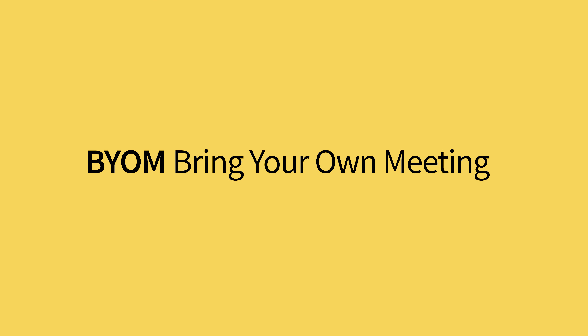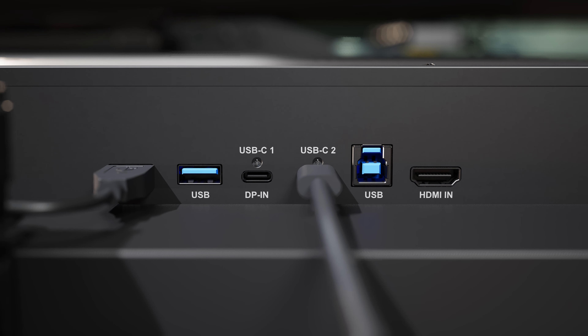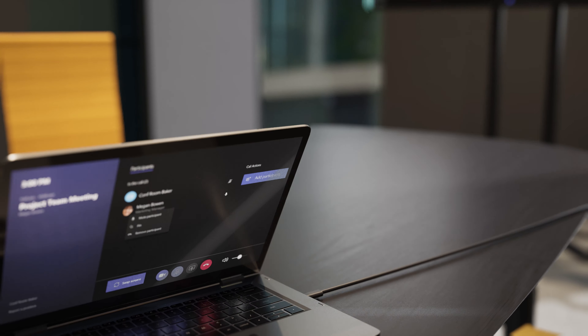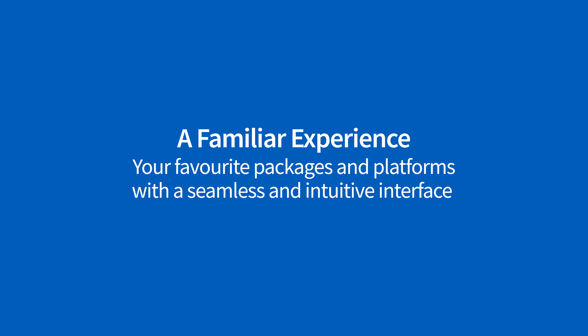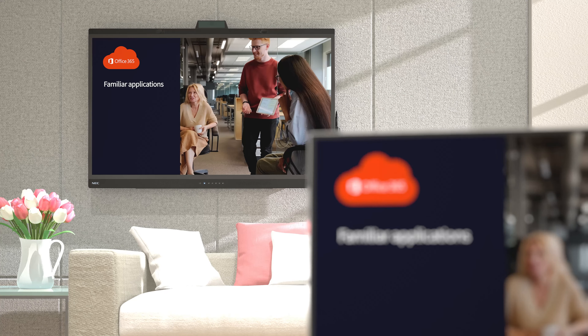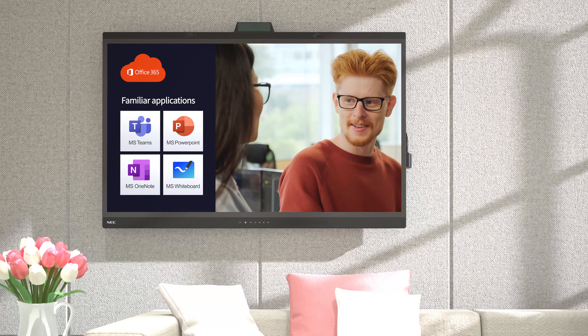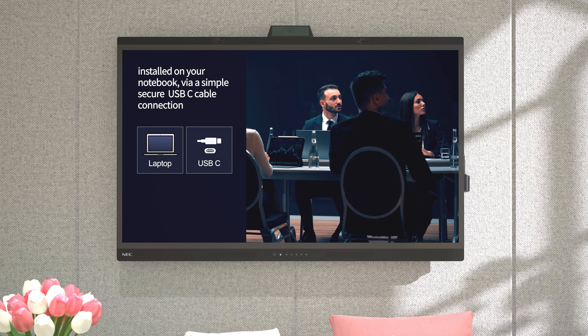Bring your own meeting and get started in just seconds via a single secure cable connection. Use your everyday systems, packages and devices — Office 365, Microsoft Teams and Whiteboard, or any of your familiar software applications, by simply connecting your Windows notebook via one single secure cable.